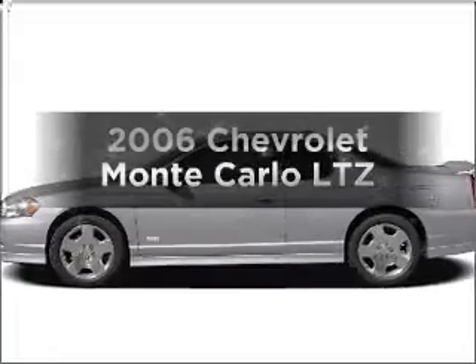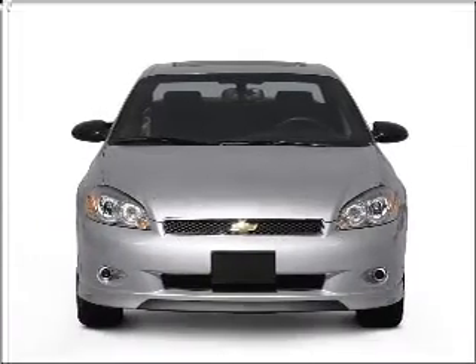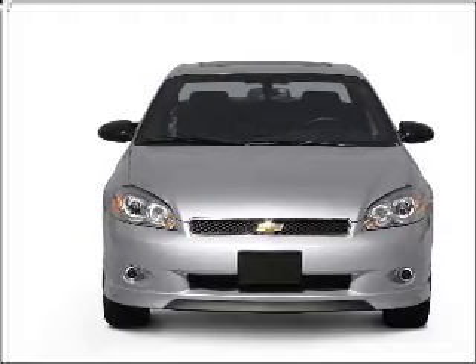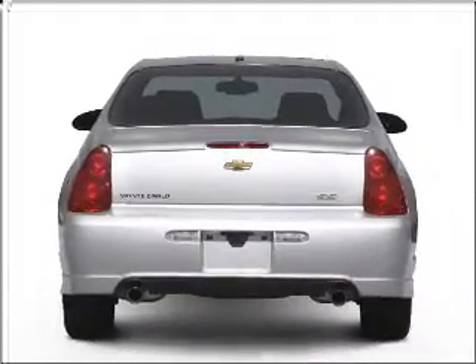Get noticed in this 2006 Chevrolet Monte Carlo — everything you need under one roof with this great vehicle. With a solid 6 cylinder engine connected to a smooth shifting automatic transmission.